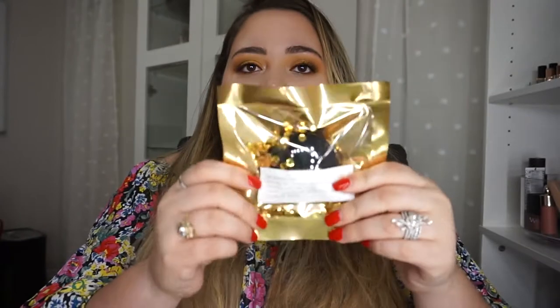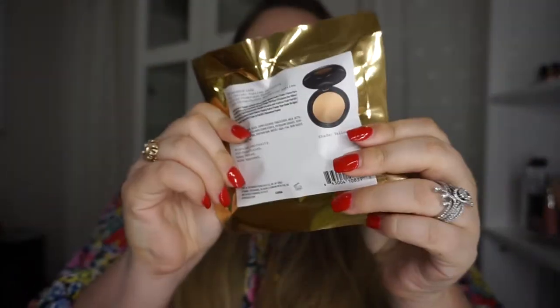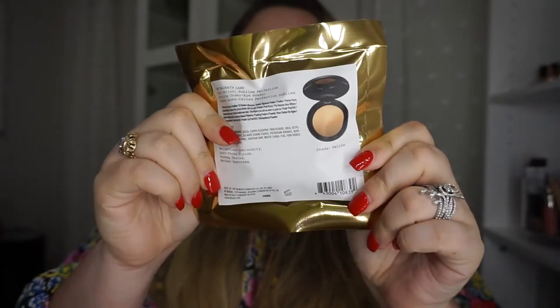So I purchased this Pat McGrath powder. I swatched it in the store and it looked really good. That one is in the color yellow. I love yellow powders and you still buy them.